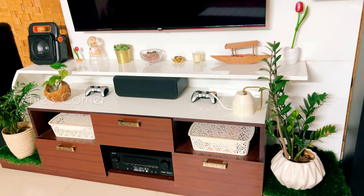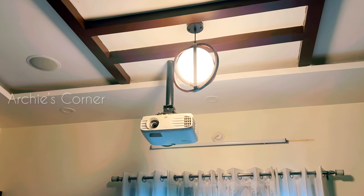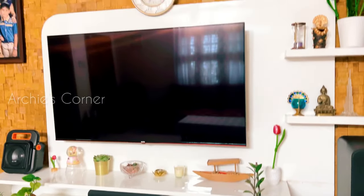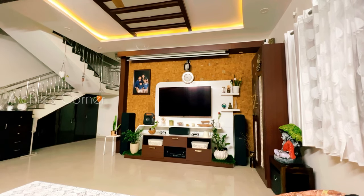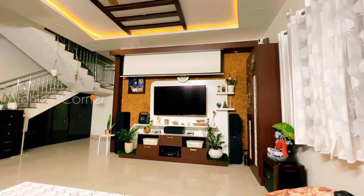They visited our home, assessed the space and provided a tailored solution for placing the projector, receiver and speakers. One of our major confusions was whether to invest in a high-end smart TV or go for a projector screen. Since we already had a smart TV, we decided to opt for a motorized projector screen for that cinematic experience.